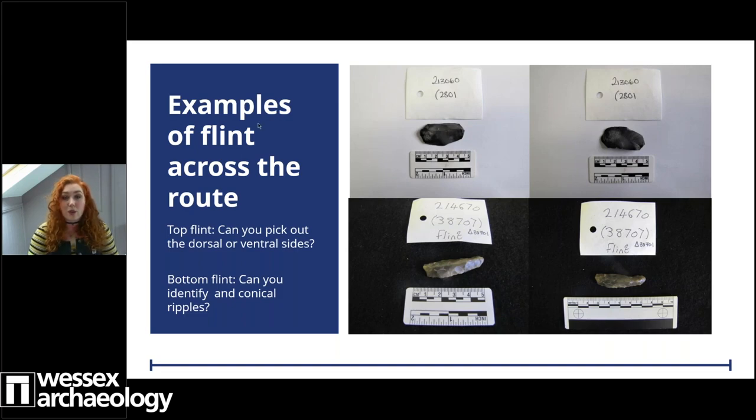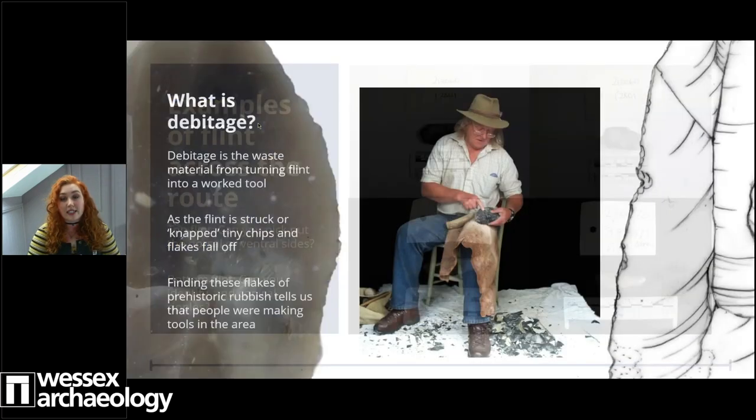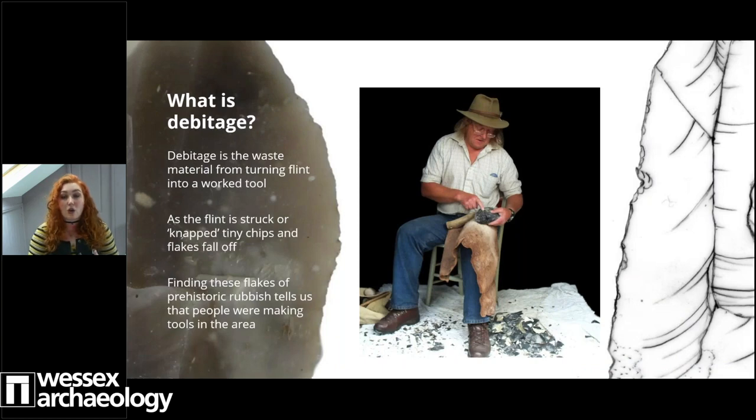Moving on to Kenilworth, we have 10 pieces of worked flints - that's a core, seven flakes, two of them broken, and small pieces of debitage or chips. Can you say a little bit more about debitage - what does that mean?